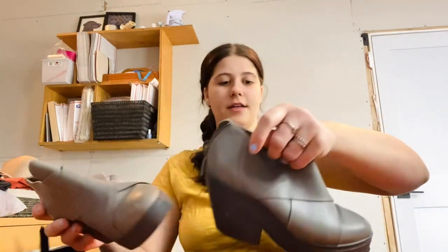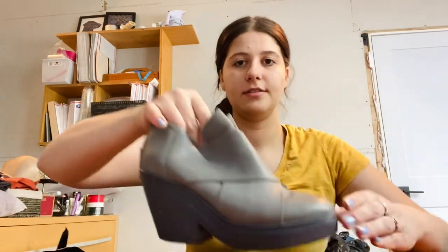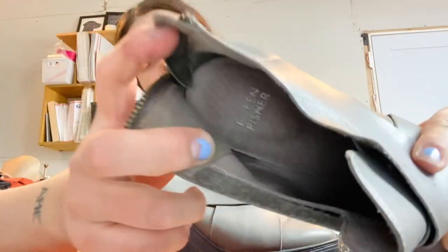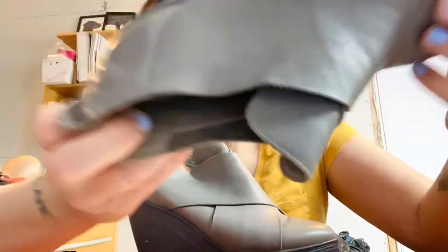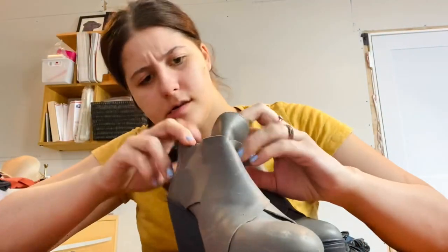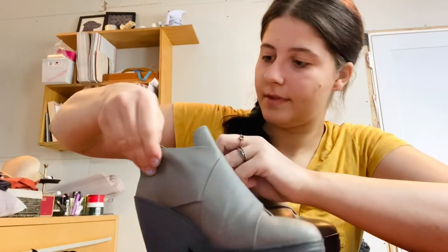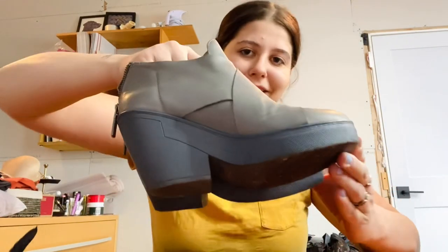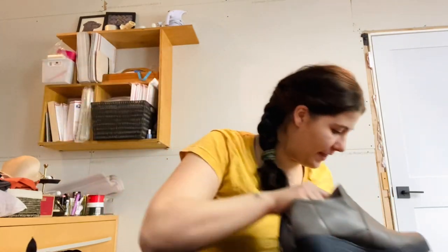The next pair are another Eileen Fisher shoe — a booty style in gray taupe. They're a size 7.5. Really cute though; I was just excited to find that.